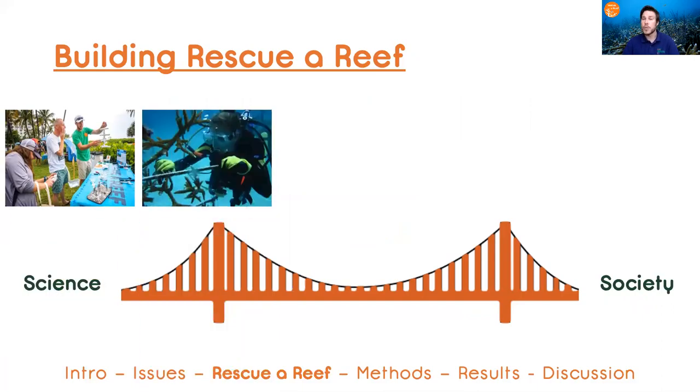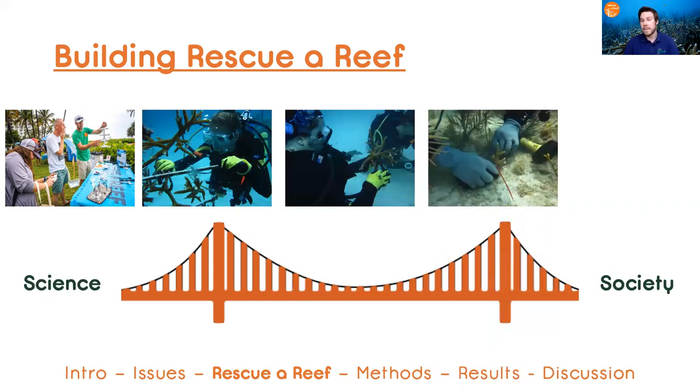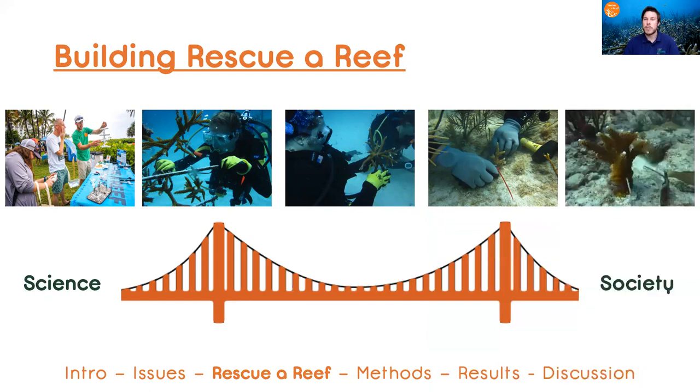Before we are offshore at our underwater coral nursery, where our citizen scientists will help with maintaining structures and collecting coral colonies before we're on the reef. At that point, they'll actually work with our team members to transplant corals and restore that local habitat.